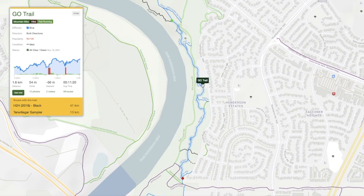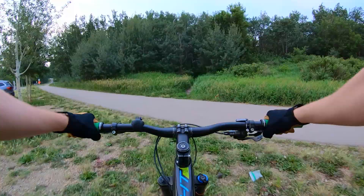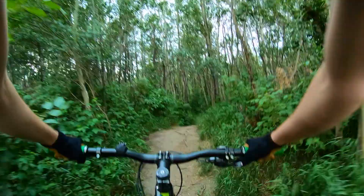Now let's talk about the major trails we'll be addressing: the Terwilliger Jumps, Go Trail, Mustang, and Moose Knuckle. But quickly before we get into the video, make sure you hit that subscribe button so that you don't miss another episode of Narmington.